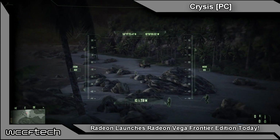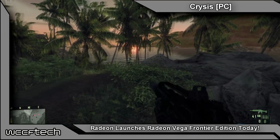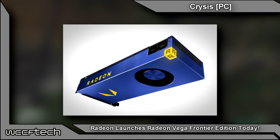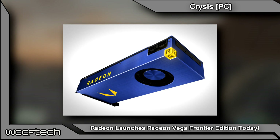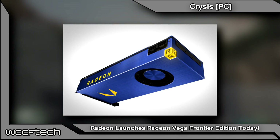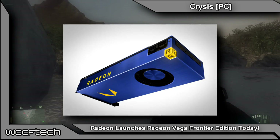The AMD Radeon Vega Frontier Edition will be available in two variants. The air-cooled model comes in a nice blue industrial texture with a glowing yellow R emblem placed on the corner, a Radeon label and logo on the sides, and a blue textured backplate on the back. The whole card is powered by dual 8-pin connectors, confirming a TDP of around 300W, and is cooled by a single blower-style fan that exhausts air out of the IO side on the back.